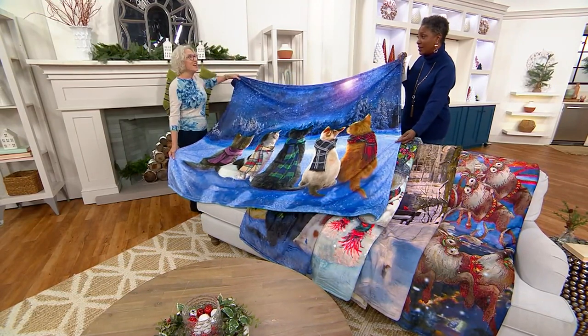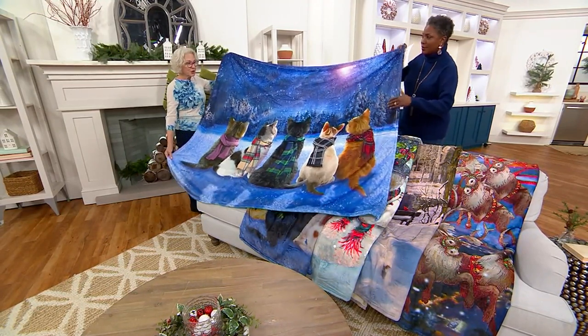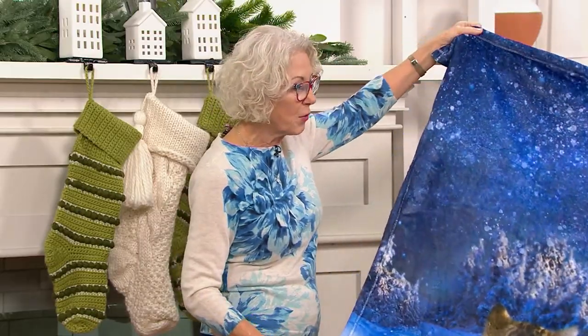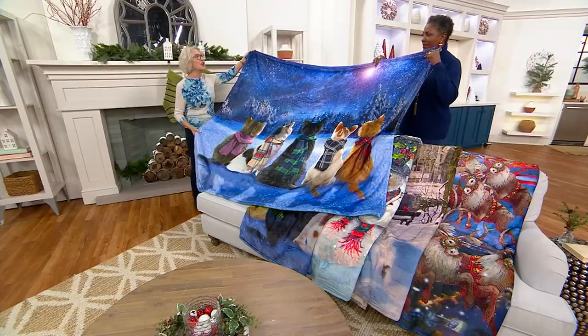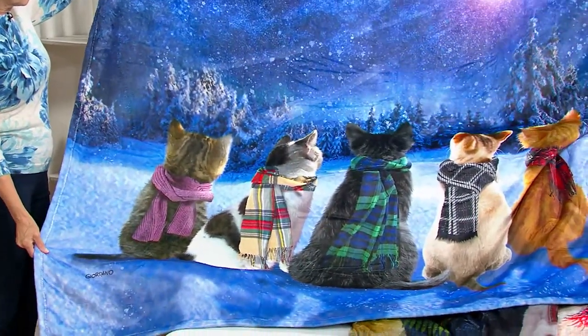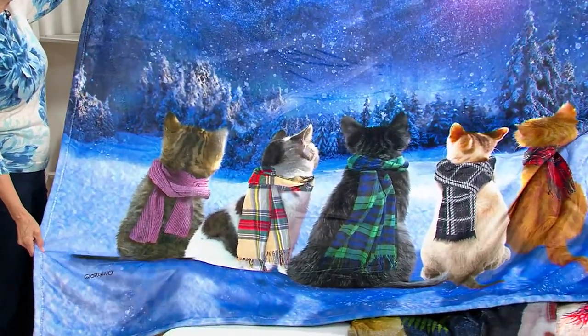This is from the Giordano Brothers — their family has been doing realistic, detailed yet whimsical paintings of art for all kinds of products. This is our first collaboration with them, and I love it. Let's talk about the different patterns you have to choose.